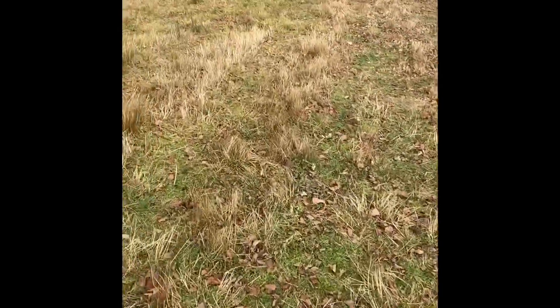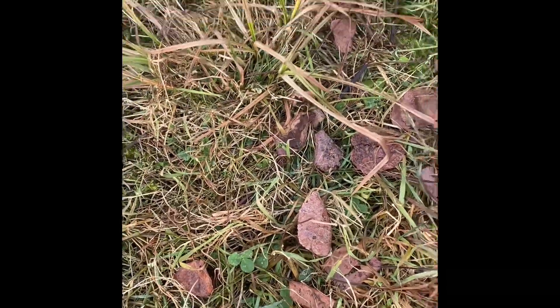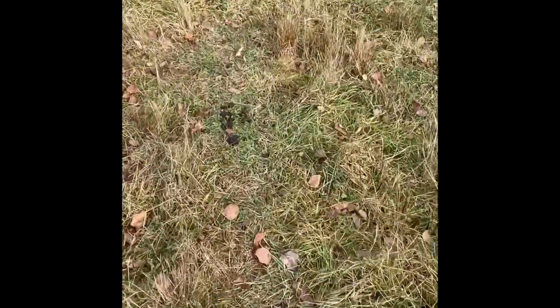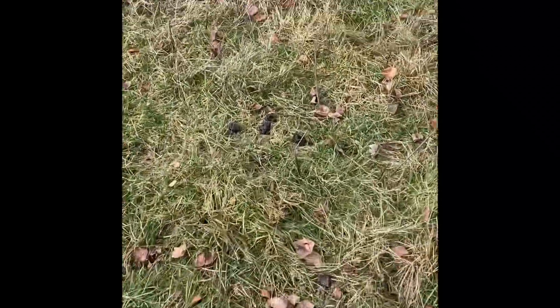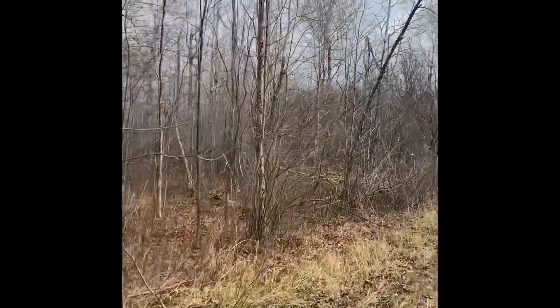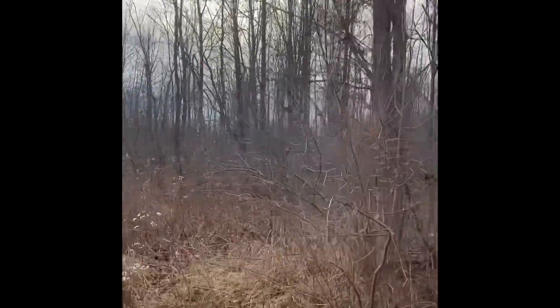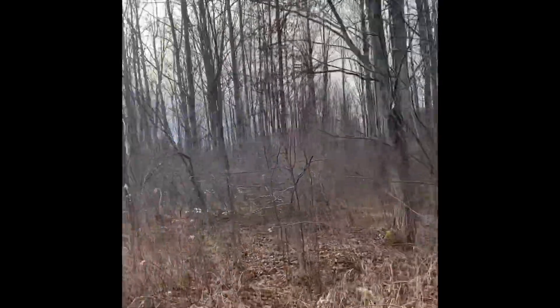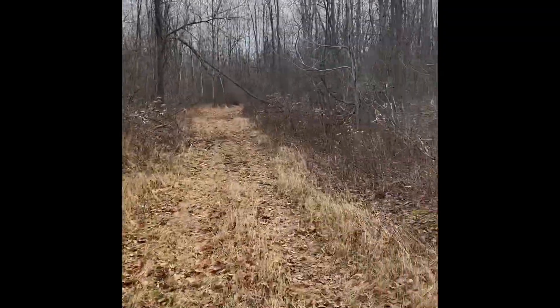Now we're into the legume area of the food plot. You'll see that very little food is left at this point. There's a little bit of clover that hasn't been hit yet, but you can see that the deer are in here frequently. This property is extremely thick — most of it is very similar to this with a lot of undergrowth, high stem count, which hides the deer very well, lots of protection, and plenty of undergrowth food for the deer.